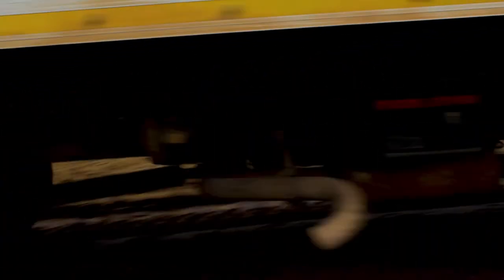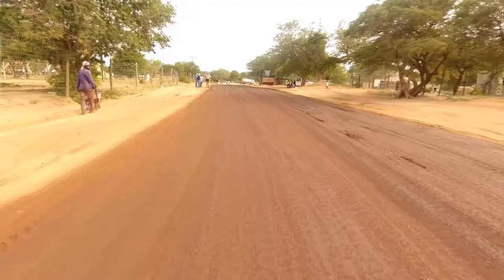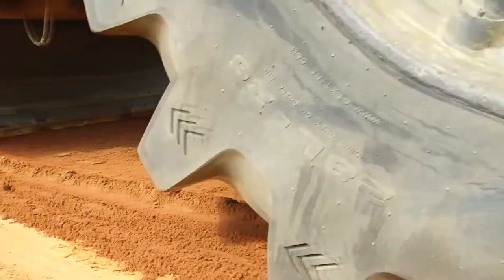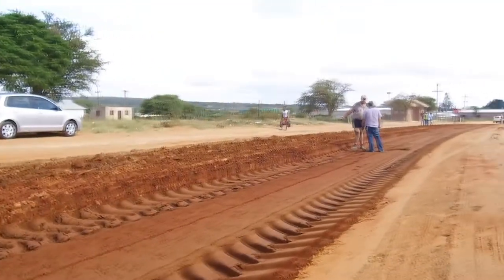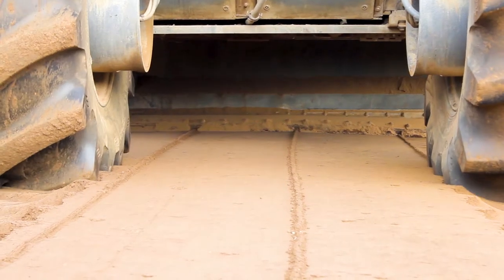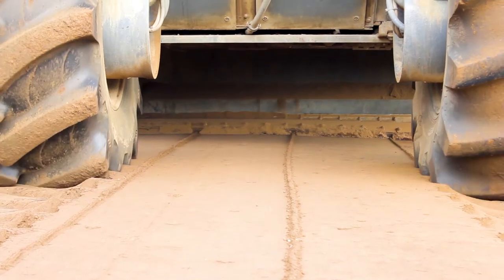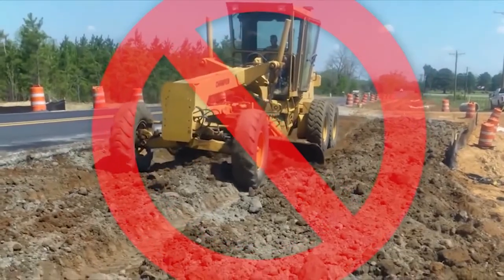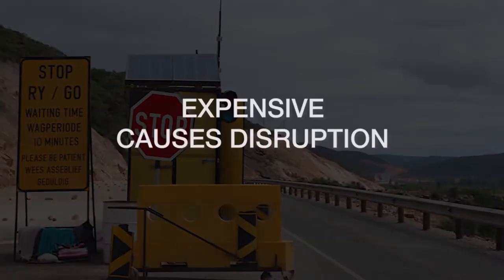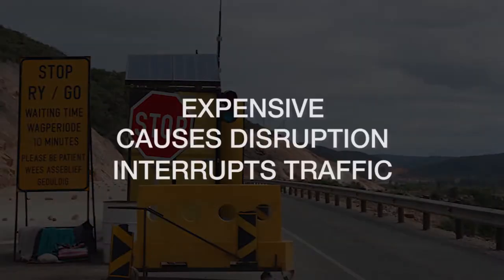One of our specialties here at Crossmore Roads is stabilization. Stabilization is achieved by introducing an agent to improve the weight-bearing capacity of a road base or sub-layer to meet engineering requirements. Traditional stabilization techniques include using cement or emulsion, but those methods are expensive, cause disruption, and interrupt traffic.